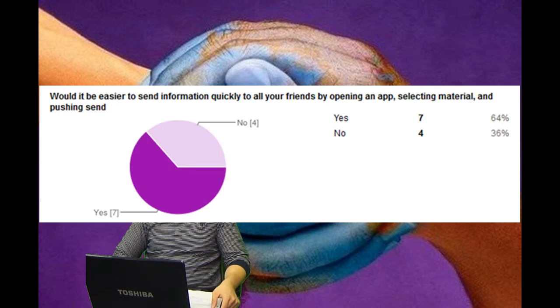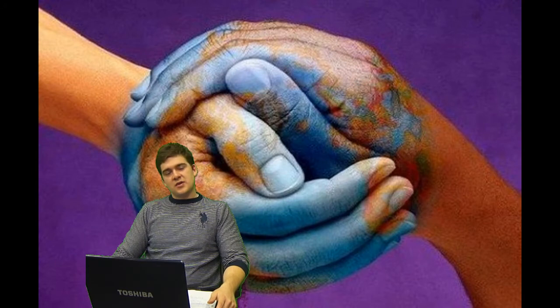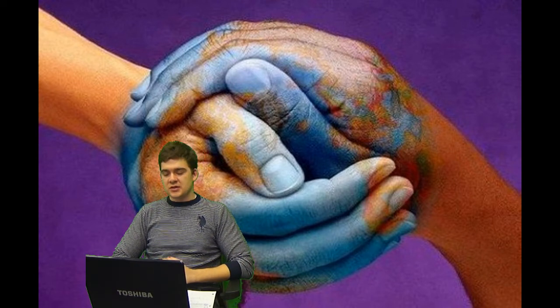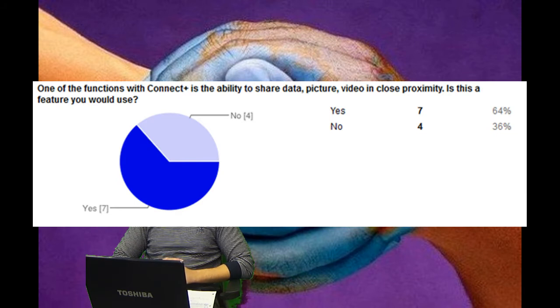Another question we asked was: would it be easier to send information quickly to all your friends by opening an app, selecting material, and pushing send? About 64% of our survey respondents said yes, it would be a lot easier. That's what our app is getting at, and customers feel our product will be good. Similarly, we asked about the ability to share data and video in close proximity as a feature, and again 64% agreed they would use this feature.